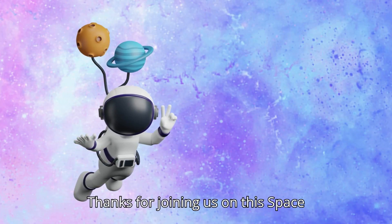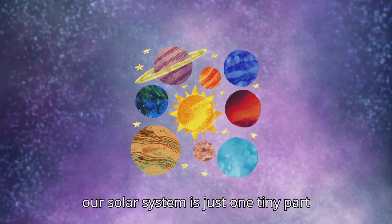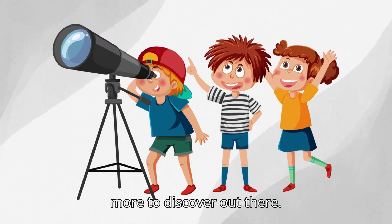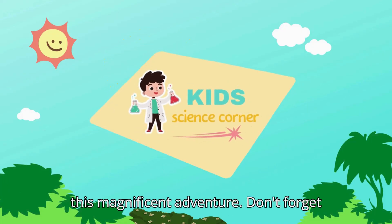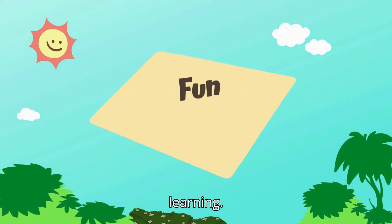Thanks for joining us on this space adventure, explorers. Remember, our solar system is just one tiny part of the vast universe. There's so much more to discover out there. Thanks for joining Kids Science Corner on this magnificent adventure. Don't forget to share this video with your friends and subscribe to our channel for more fun learning.